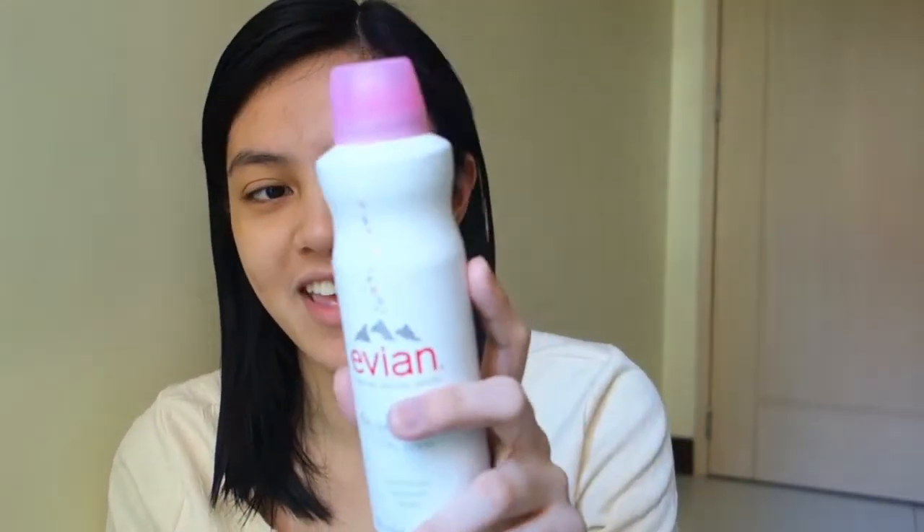So usually I just part my hair first. I honestly don't use this every day, kasi konti na lang siya. I also use the Celetech moisturizer and after that I just use a primer.